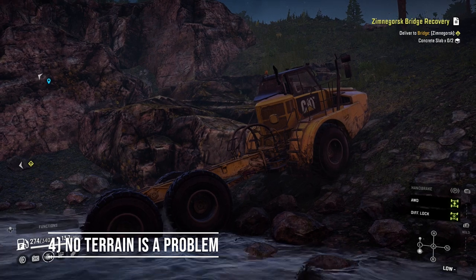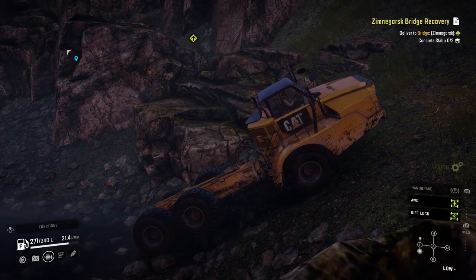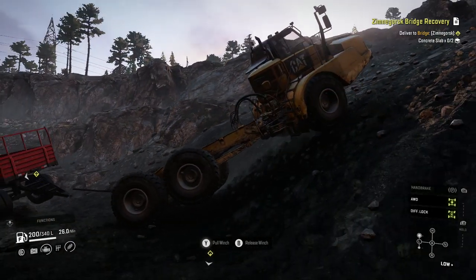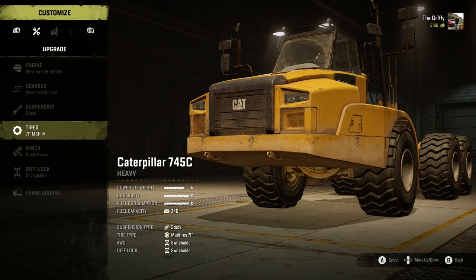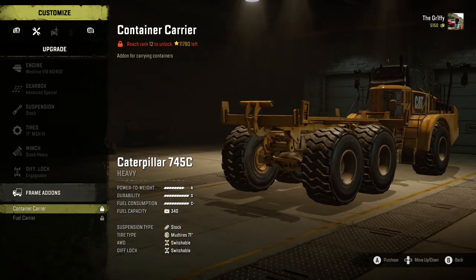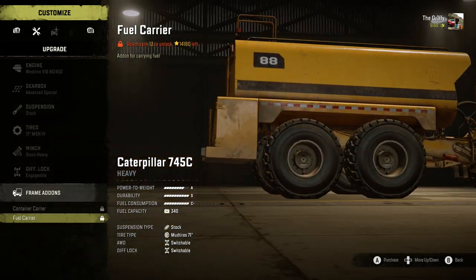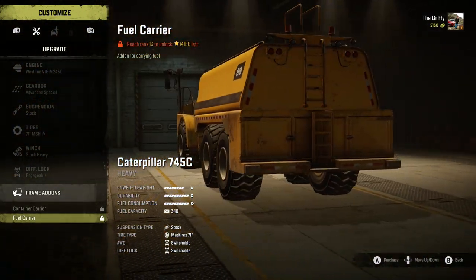Number 4: No terrain will get in the way. It's not just mud that the Caterpillar 745C shines in. It wears snow, steep hills and large rocks like a hat too. It's also incredibly hard to tip over, offers decent ground clearance, and the non-existent front overhang lets you come down steep slopes without getting stuck. There are very few trucks that can go off the beaten track quite like this beast. Number 5: You can make it into the ultimate cargo or fuel carrier. You can upgrade it with one of two frame upgrades — a cargo bed that lets you put on two bits of cargo, making it one hell of a delivery vehicle, or a fuel carrier so there is absolutely nowhere you cannot take fossil fuels, whether for a rescue effort or simply topping up another truck remotely.